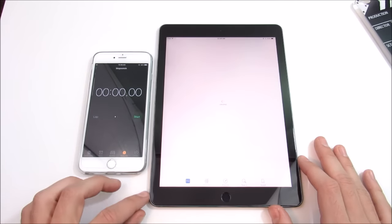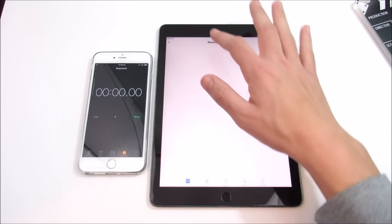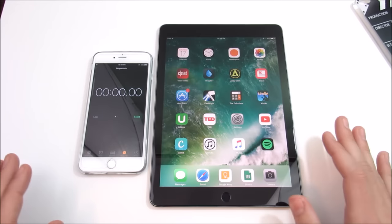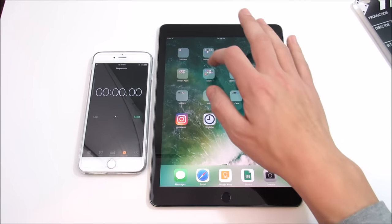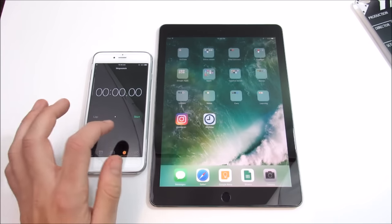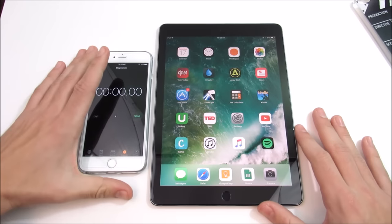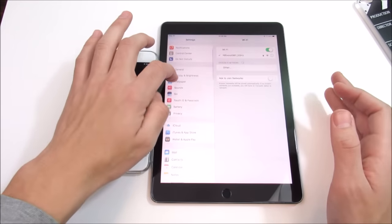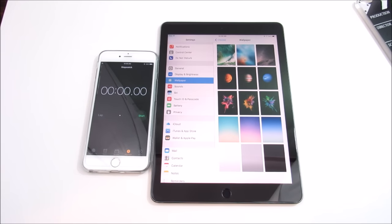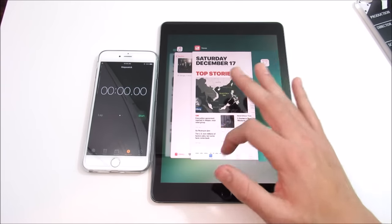Within the News app, there are improvements — you can save feeds and there's a better swiping mechanism when going through top stories on the iPad Pro. There were also accessibility improvements and bug fixes in the Mail app. Photo improvements were mostly for the iPhone 7 and 7 Plus. There are no new wallpapers here for the iPad Pro — still the same minor selection that Apple provided.